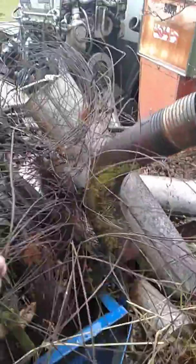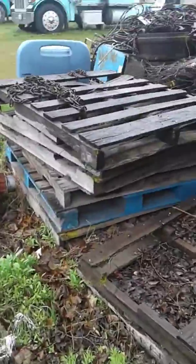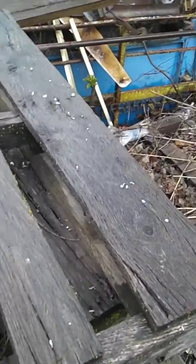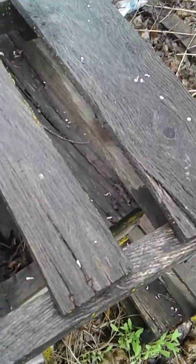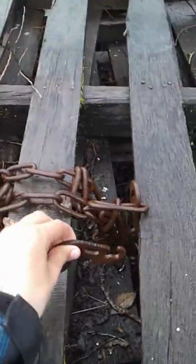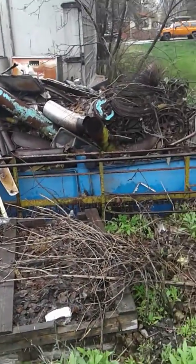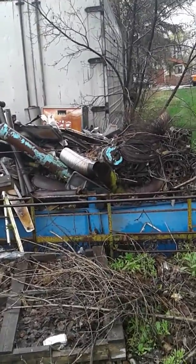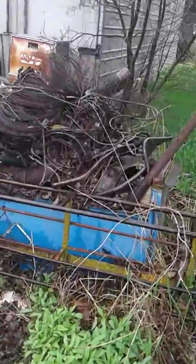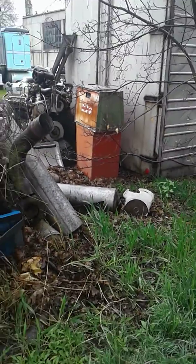Oh my gosh, there's so much stuff — I'm kind of scared to touch it. This is a big pipe. Who would have a giant spring out here? That's kind of creepy. And look at this chain — it was like hooked and everything, that's kind of creepy. If you look, there's like an old gas pump right there; I don't think that would work.